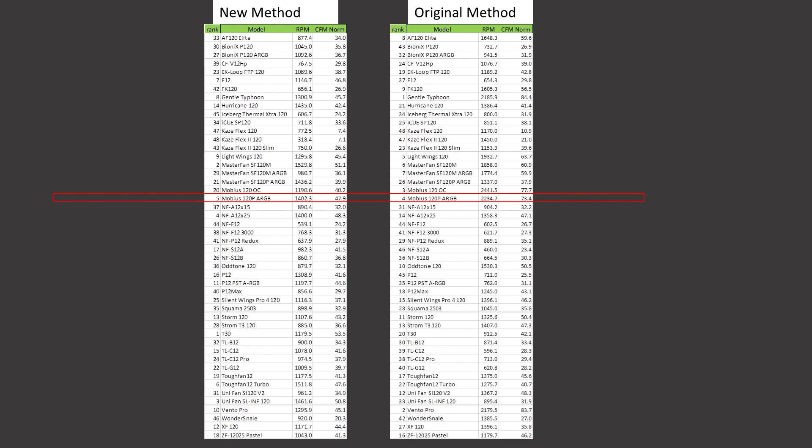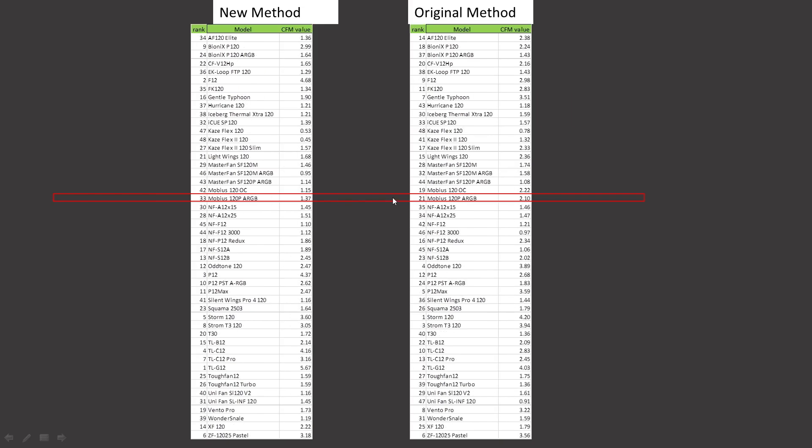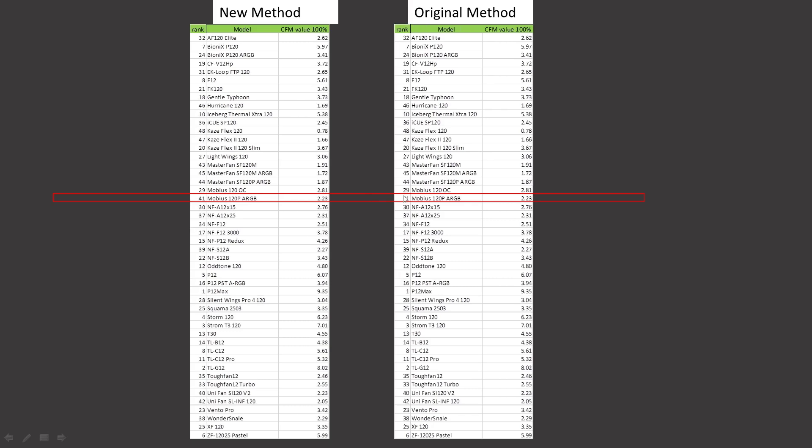CFM testing noise normalized, it was ranked 4th. It is now ranked 5th, so a small drop in position. At 100% PWM fan signaling, it retains its position at 12th. CFM value proposition noise normalized, it was ranked 21st and is now ranked 33rd, a drop in position. For CFM 100% PWM fan signaling value proposition, it was ranked 41st and retains that position.